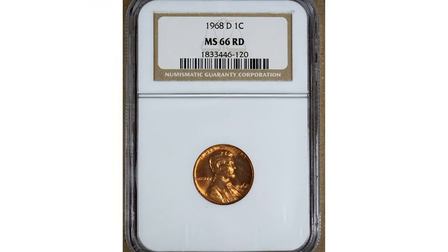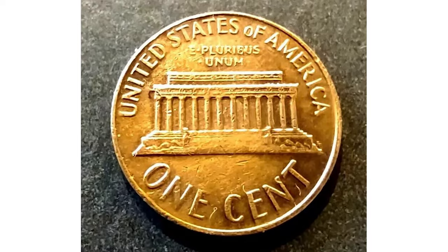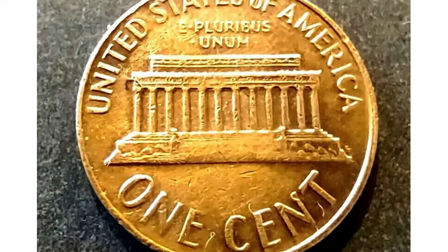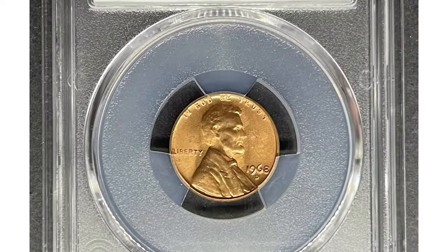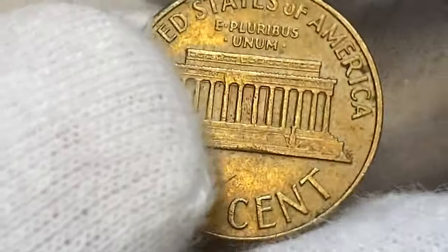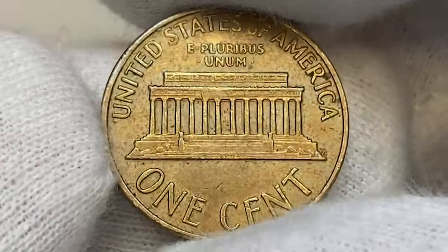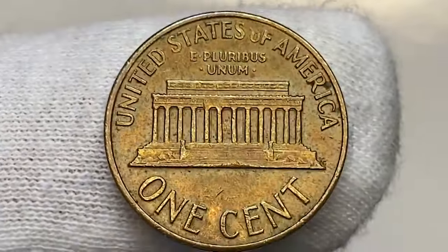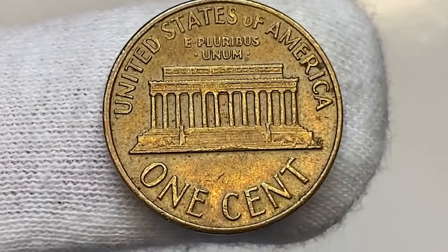Many rolls of uncirculated 1968-D Lincoln cents were saved by collectors and speculators, but these alone do not comprise the bulk of the uncirculated 1968-D cents that survive. Most survivors come from 1968 United States Mint uncirculated sets, which were issued at two dollars and fifty cents per set. PCGS reports over 1,300 examples graded MS65 Red or finer.